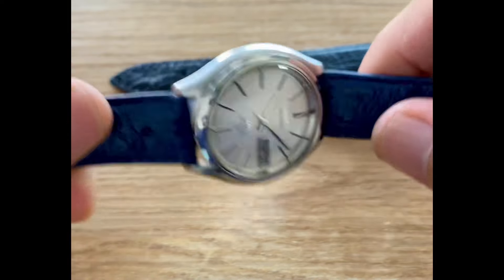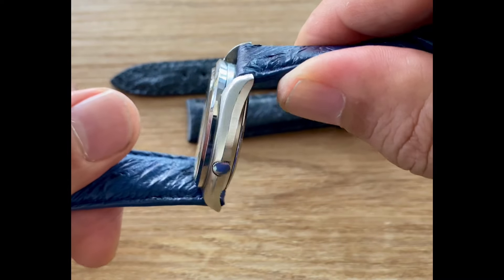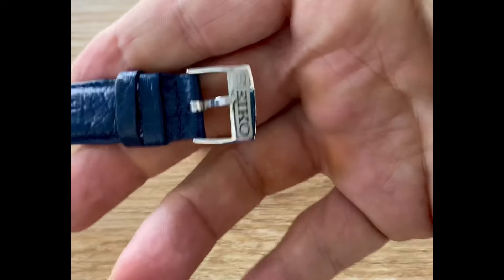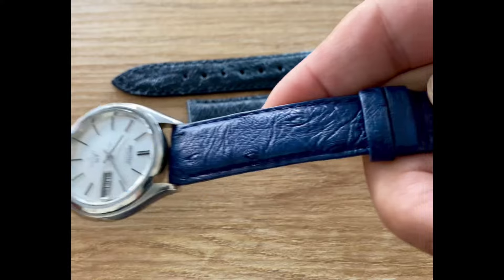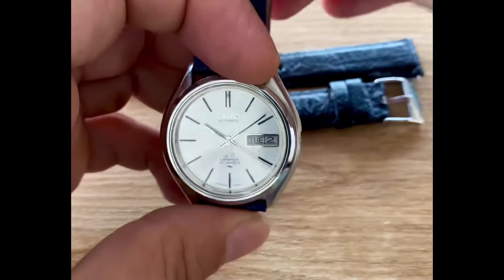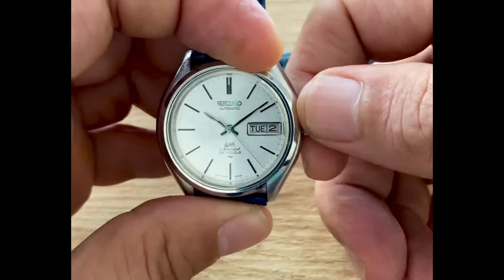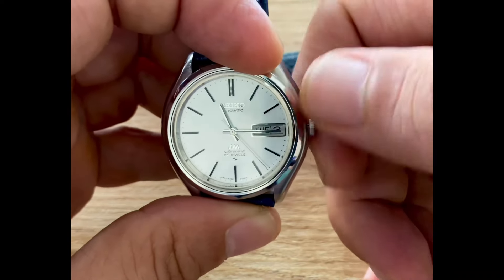The bezel stands up a bit as well. Notice this 60-60 — it doesn't have any hard lines or hard facets. It's a bit more sleek, a bit more rounded, reminiscent of the Jetsons. This is a beautiful ostrich skin strap from the belly of the ostrich, which is much softer than the other parts of the ostrich.